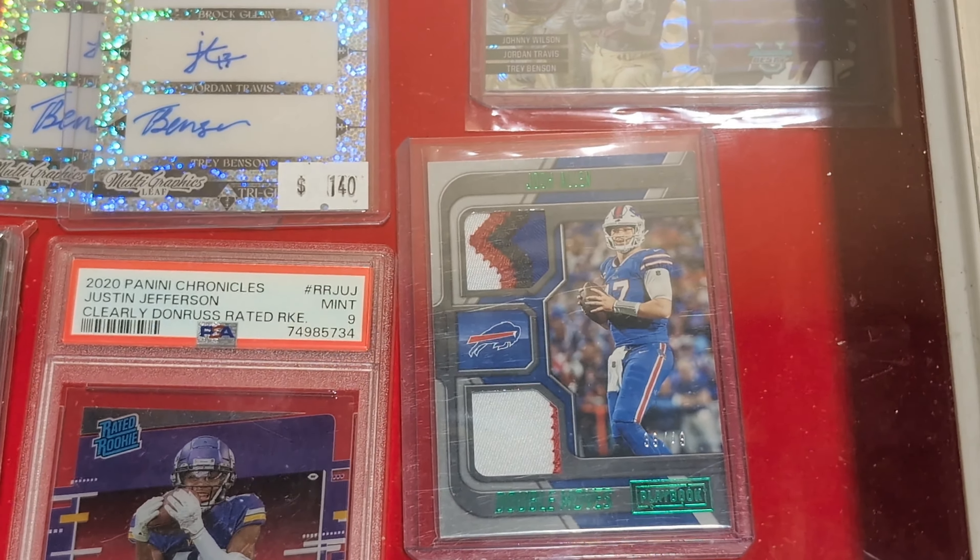Larry Bird. Joe Namath — throw it in there, baby. Look at this monster — ka-boom, CJ Stroud, PSA 9 gold. Lamelo Ball on gold too. And this Stroud over here — Allen Ginter.